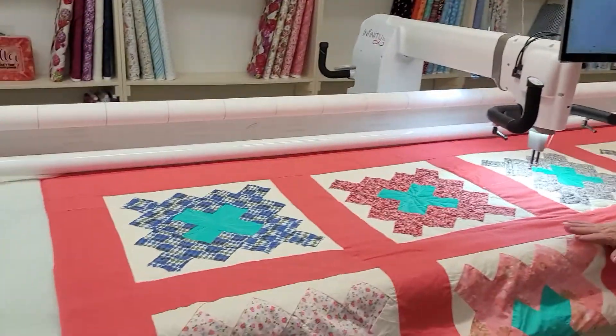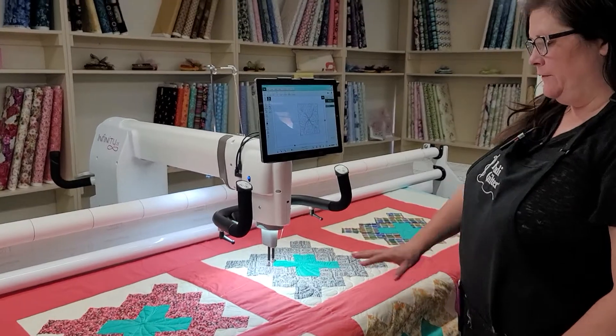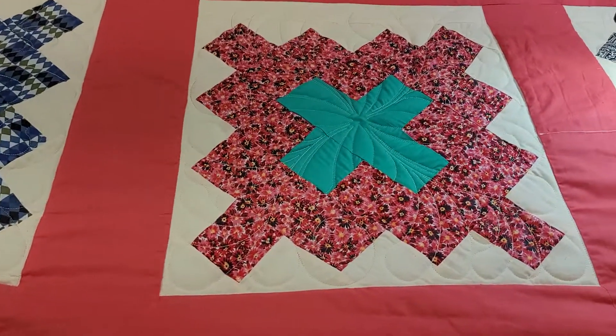Hi, this is Teresa Alsaw from the Sewing and Quilting Center again, and we are working on my great-grandma's quilt. We've gotten a few blocks done, and as I was quilting, I thought of some things that I forgot to tell you that you might want to know.